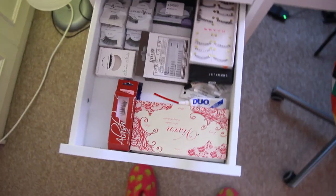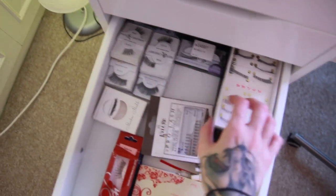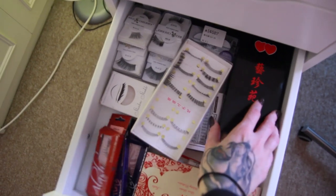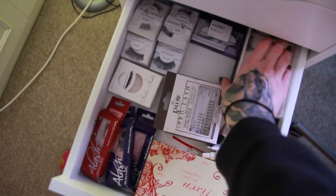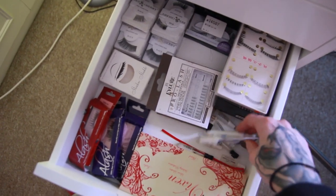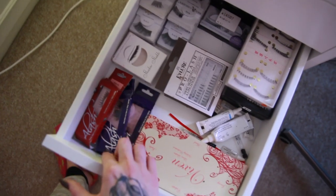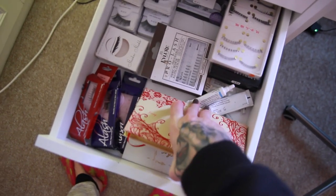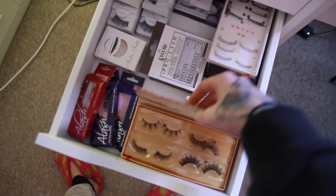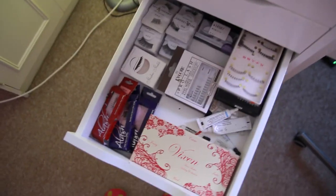Next I have lashes — this is the lash drawer. A lot of Red Cherry ones in the back. Then I have these eBay ones which are really cheap but actually pretty good — three stacks of these. Then I have a lot of glues and a lot of glue removers. Lashes by Alash and then Alina lashes which are so amazing and so pretty, and I love these cases. I love these mink lashes. So this is my lash drawer.